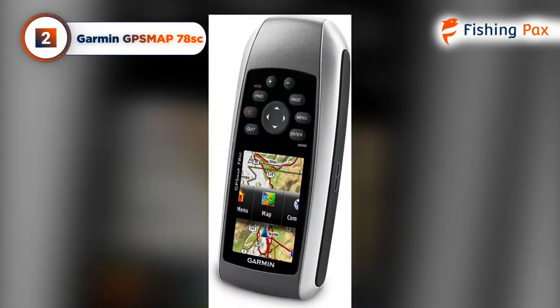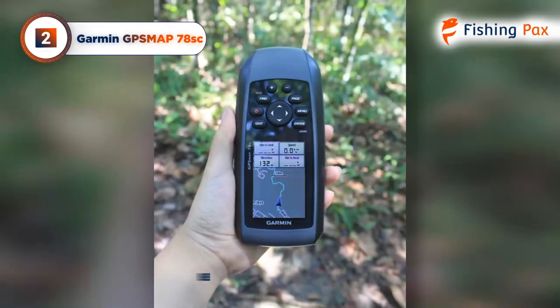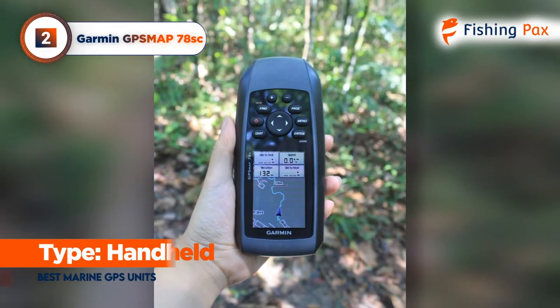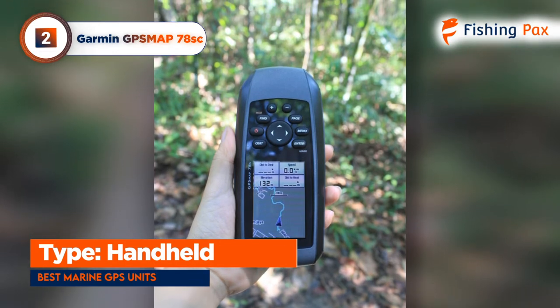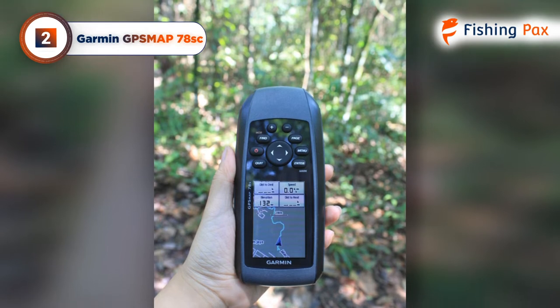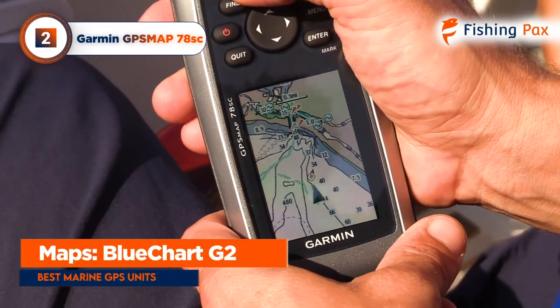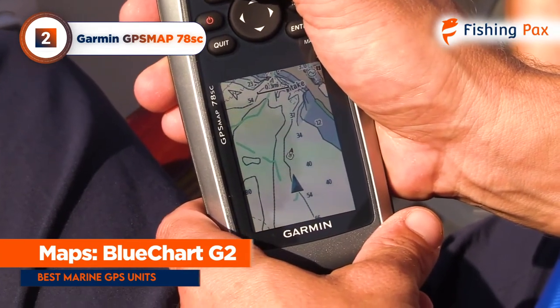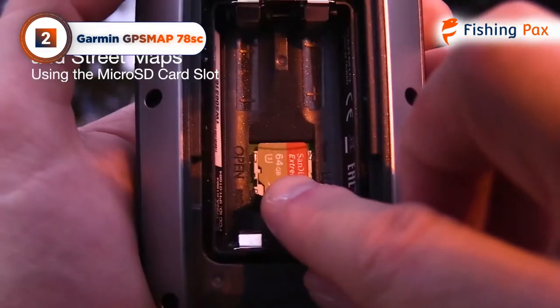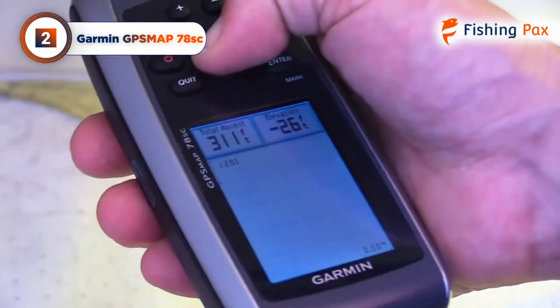Today's runner-up is the Garmin GPS Map 78SC. Plotting a course with this handheld GPS is easy thanks to its compass, which is balanced to show your direction regardless of the angle of the device. The included blue chart G2 maps are detailed and clear, making them ideal for use as a base map. Loading new maps is simple once you have an SD card, which isn't included with your purchase.